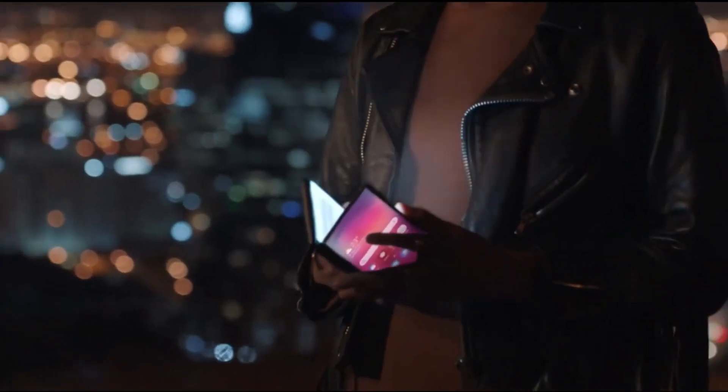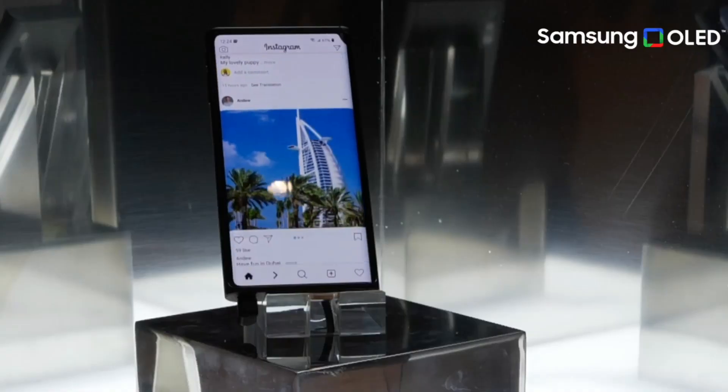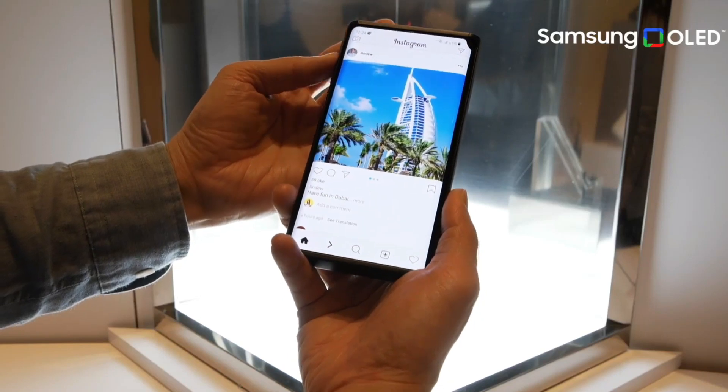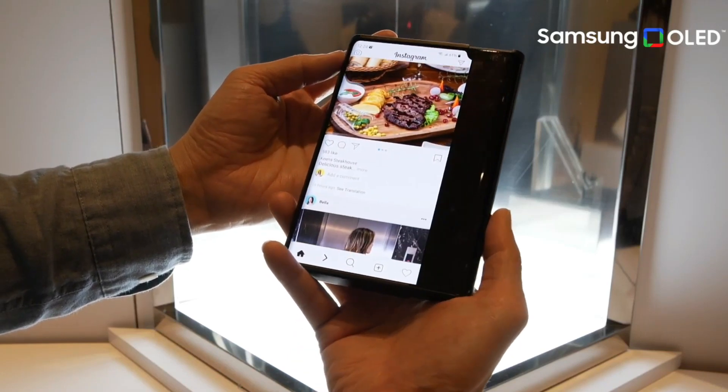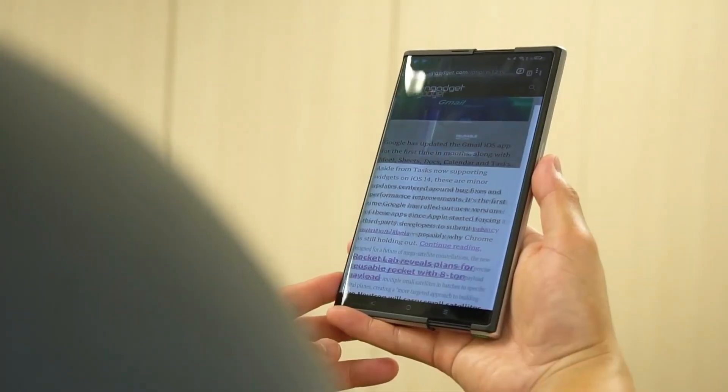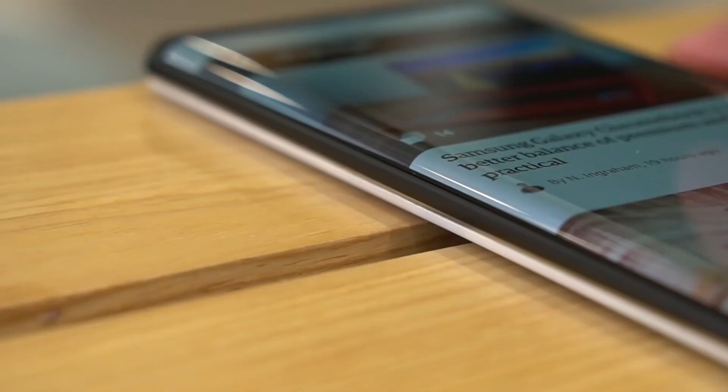Hey everyone, I hope you all are doing well. So if you keep up with the smartphone news, you are surely aware that rollable smartphones are the next big thing. It is a futuristic notion that currently has no commercially accessible smartphone, but we have seen several concepts or prototypes from companies like OPPO.